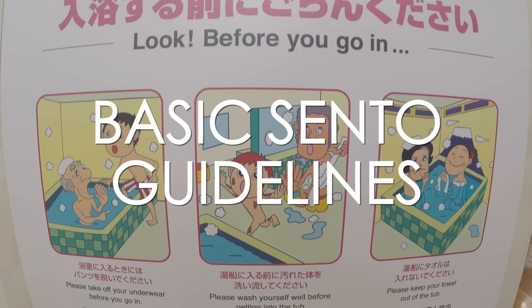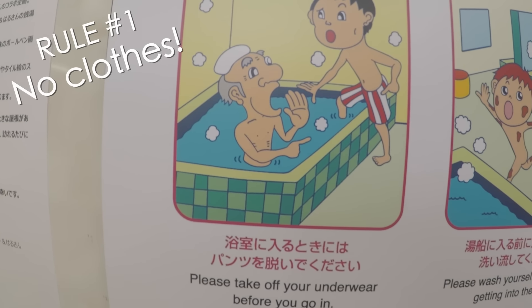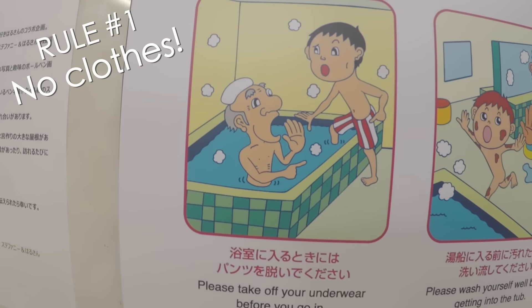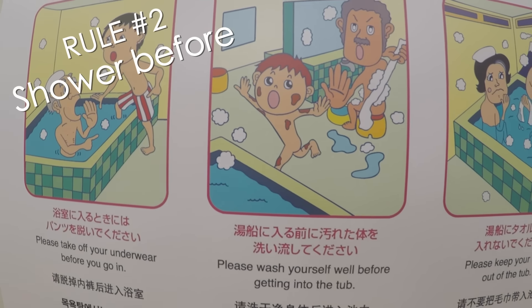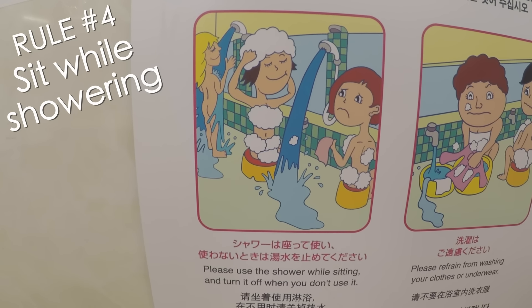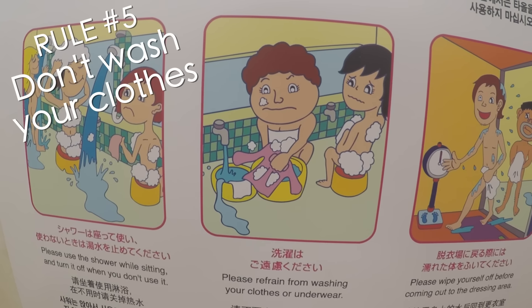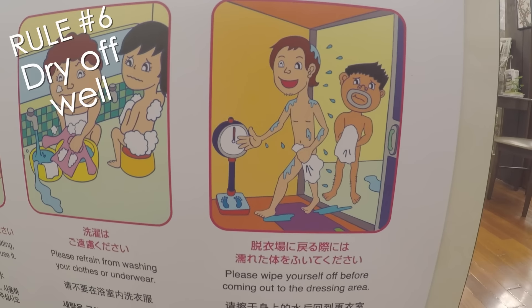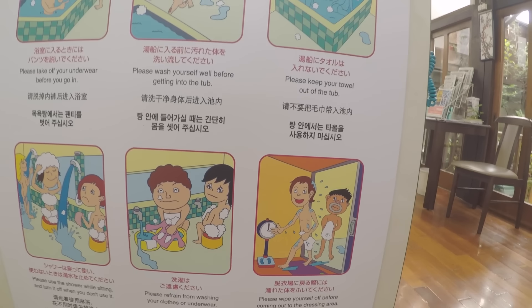Here are some basic guidelines to follow at sento in Japan: be completely naked — no bathing suit — and make sure you shower before getting into the bath. Don't put your towel into the bath with you, and use the little stools to sit on while showering. Also, don't wash your clothes or underwear in the shower. Make sure to dry off well before heading back into the dressing area. Have fun!